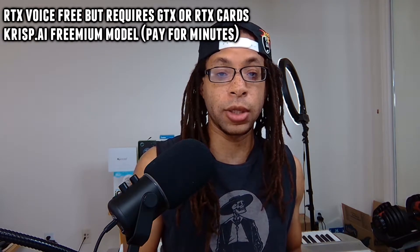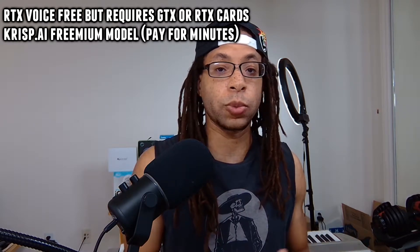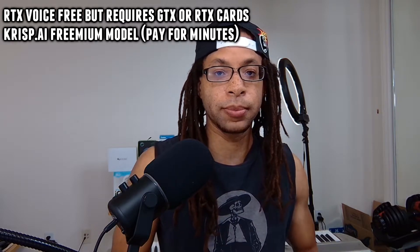I'll talk more in depth about each software in the software section, but to get it out of the way: Nvidia RTX Voice only works on certain Nvidia graphics cards but doesn't cost any money, and Crisp works regardless of what graphics card you have, but it is a freemium model.